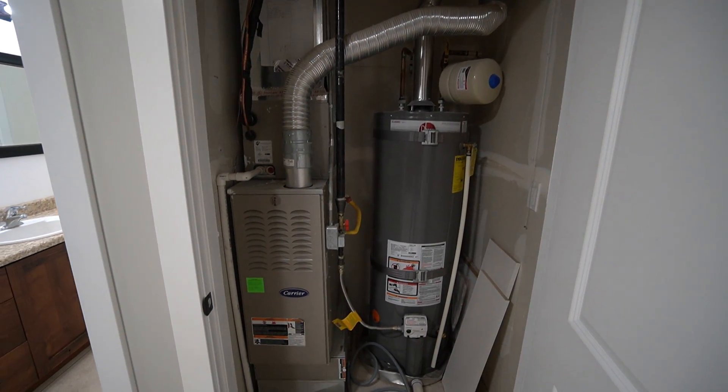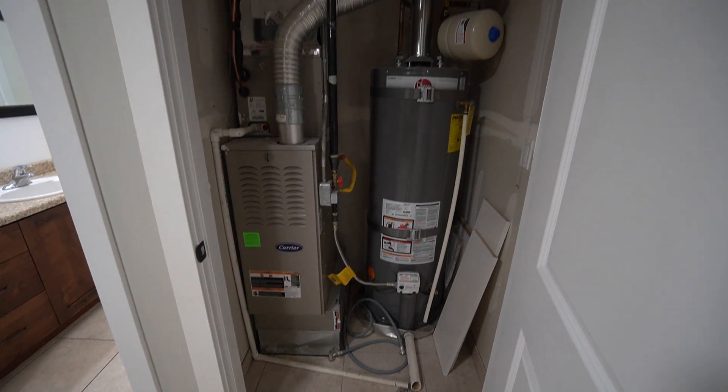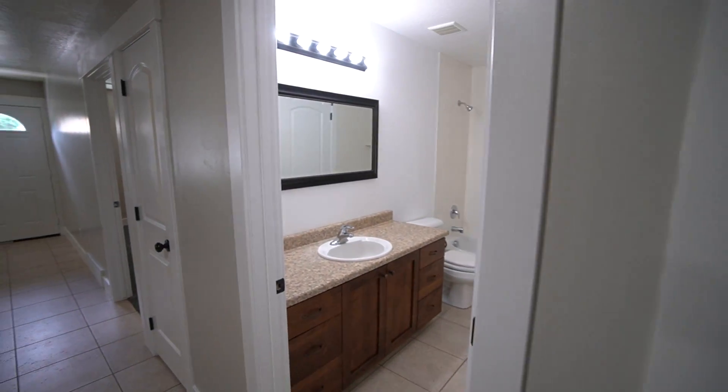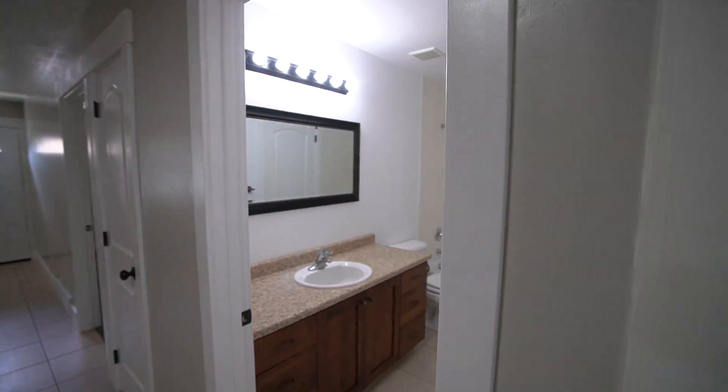Just off of the kitchen again, we have the utility closet with your furnace and water heater. Also part of this apartment is air conditioning that was put in in 2022 as well.